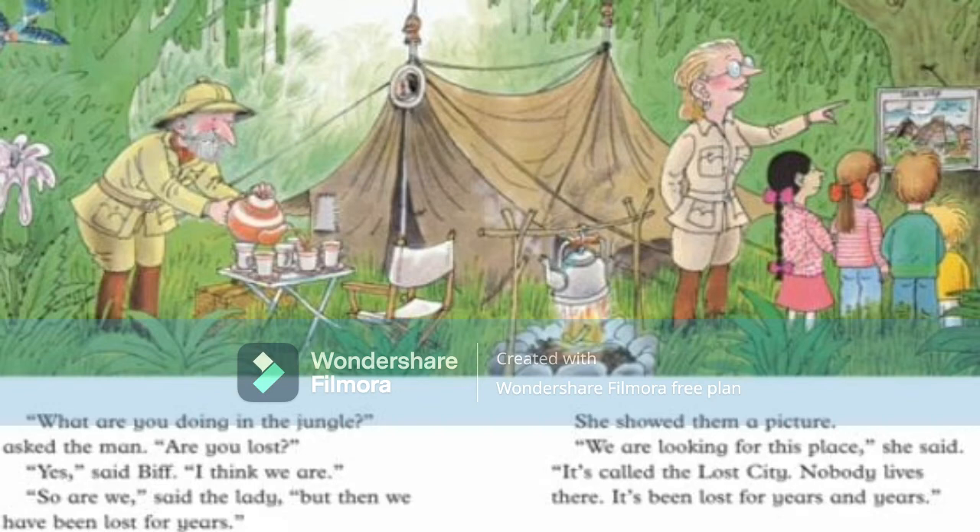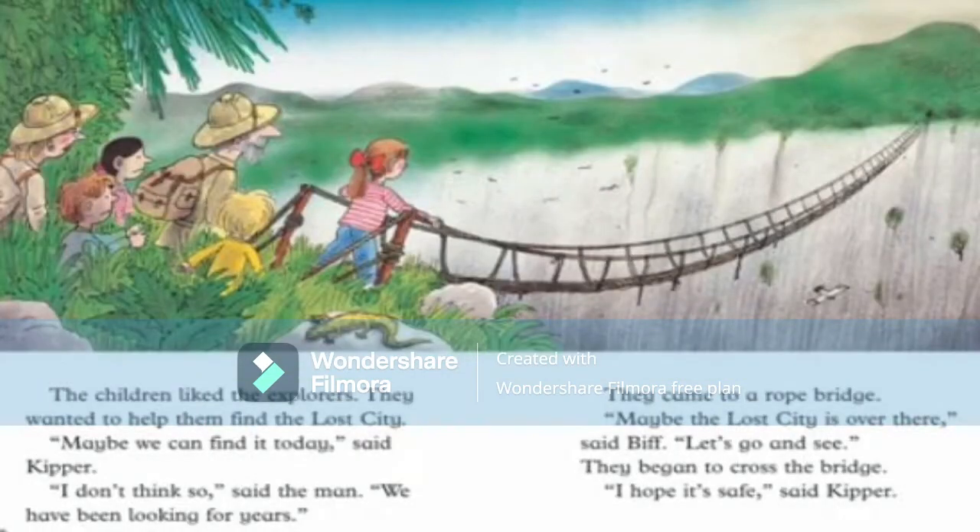'What are you doing in the jungle? Are you lost?' asked the man. 'Yes,' said Biff, 'I think we are.' 'So are we,' said the lady, 'but we have been lost for years.' She showed them a picture. 'We are looking for this place — it is called the lost city. Nobody lives there, it has been lost for years and we are trying to find it.' We can see a tent, a man serving tea, a canopy, and a big jungle.